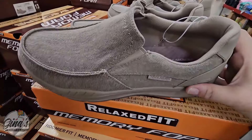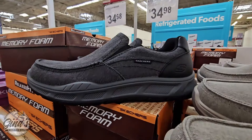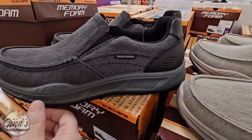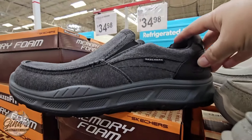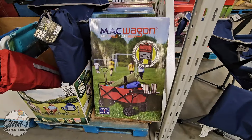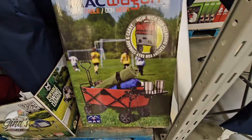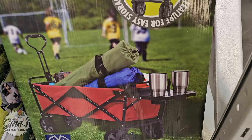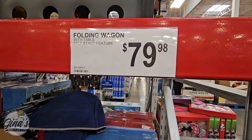Here are the men's shoes — Skechers as well. Those actually look really nice and comfortable, not a bad price. They have memory foam and you just slide your foot right in. They're lightweight and only $34.98, sizes 9 through 13. And the wagons are back — I really do like the wagons at Sam's Club because they have a little table on the side where you can put your cups in there. They don't have the wagons up on display, but that's $79.98.